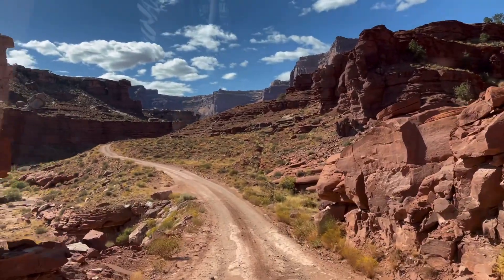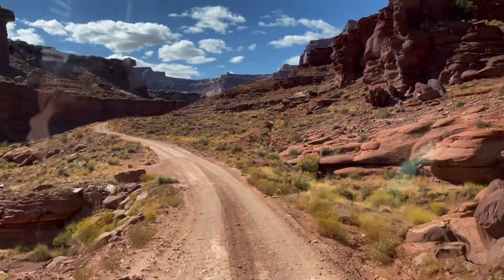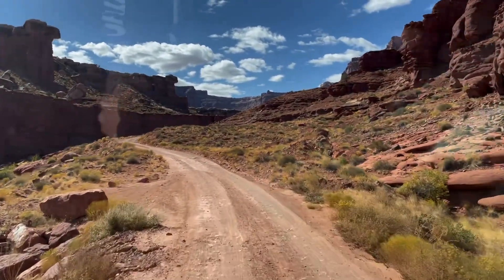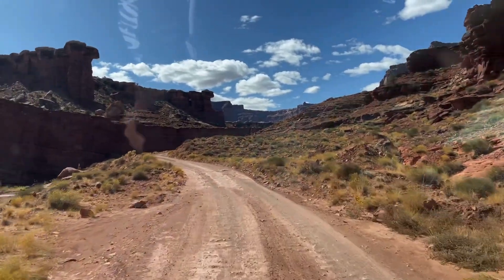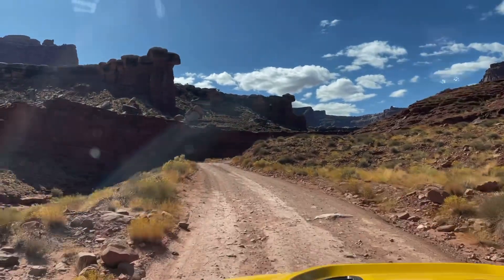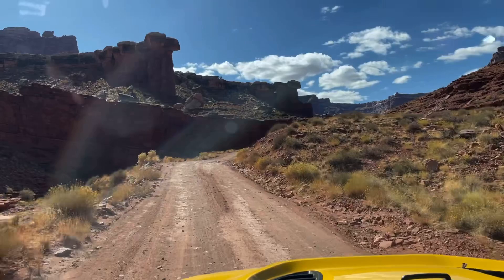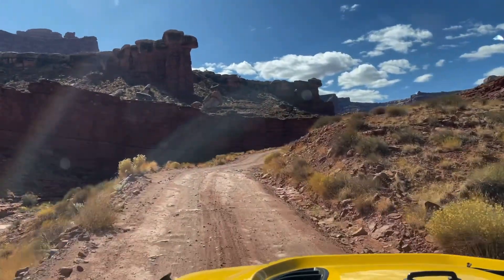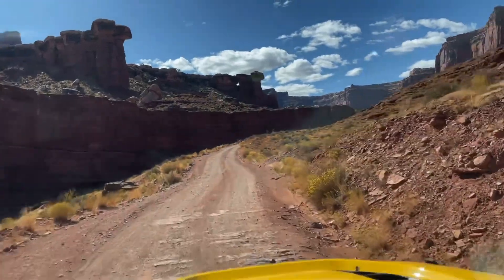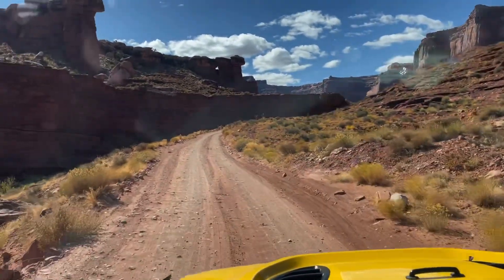We're crossing our fingers we're not on the White Rim Trail — couldn't get a special permit for that apparently, which I thought we had but maybe we don't. We're just looking for 313 so we can get the heck out of here. Then we'll take the actual road back to Moab. We gotta go pick up our RV tire.